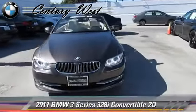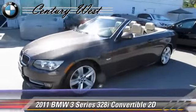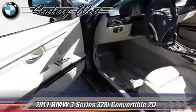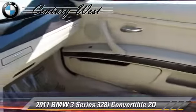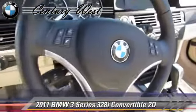The 2011 BMW 328i, powered by a 3-liter 6-cylinder engine with a 6-speed automatic transmission with overdrive. This rear-wheel drive convertible with fewer than 15,000 miles on the odometer gets up to 28 miles per gallon.